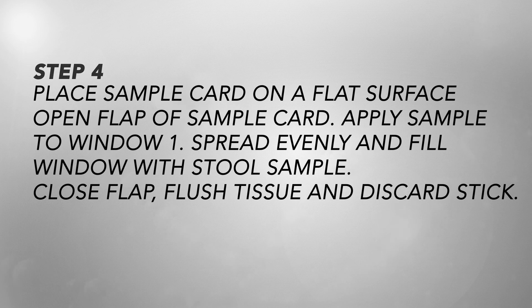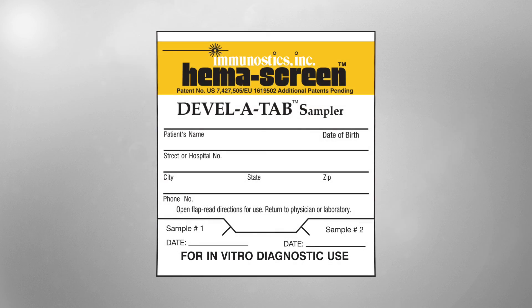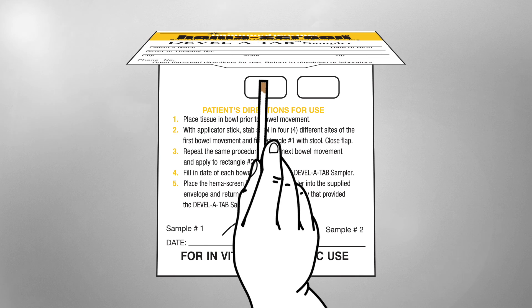Step 4 — place the sample card on a flat surface. Open the flap of the sample card, apply the sample to Window 1, spread evenly, and fill the window with the stool sample. Close the flap, flush the tissue, and discard the stick.